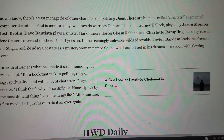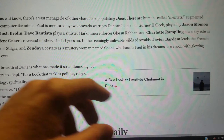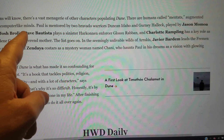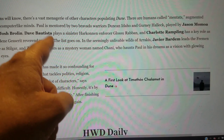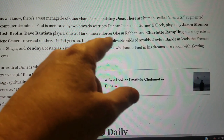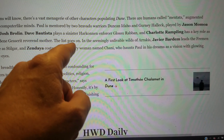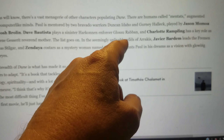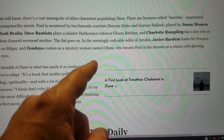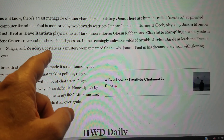There's a vast menagerie of other characters populating Dune — humans called Mentats augmented with computer-like minds, though 'augmented' isn't really the best way to put it. Paul is mentored by two warriors, Duncan Idaho and Gurney Halleck, played by Jason Momoa and Josh Brolin. Dave Bautista plays sinister Harkonnen enforcer Glossu Rabban. And Charlotte Rampling has a key role as the Bene Gesserit Reverend Mother. I wonder who's playing Fayd-Rautha — I really haven't heard that.